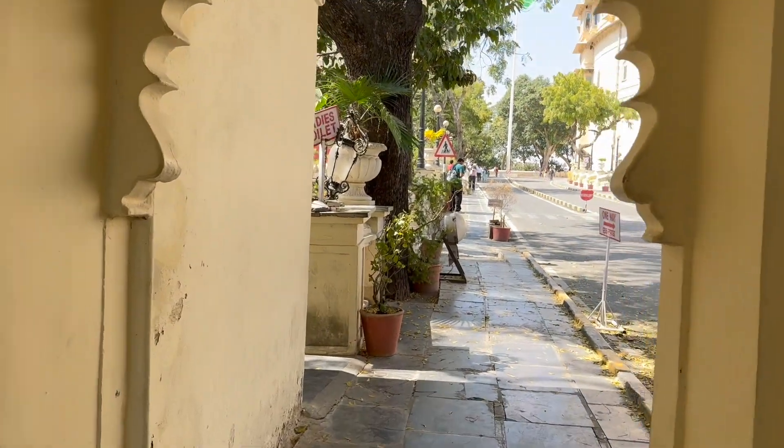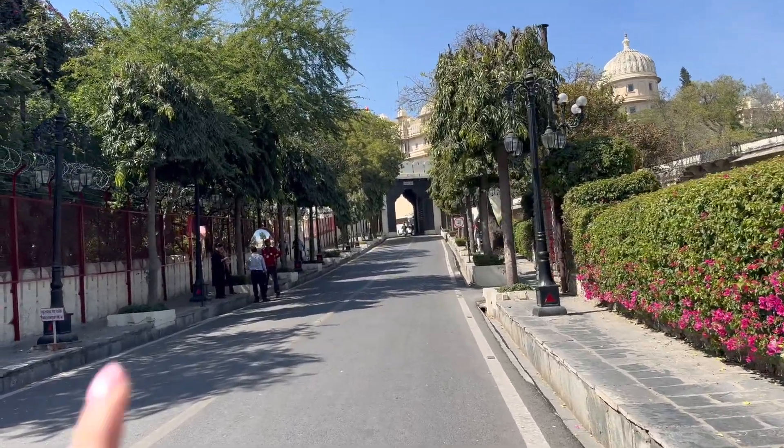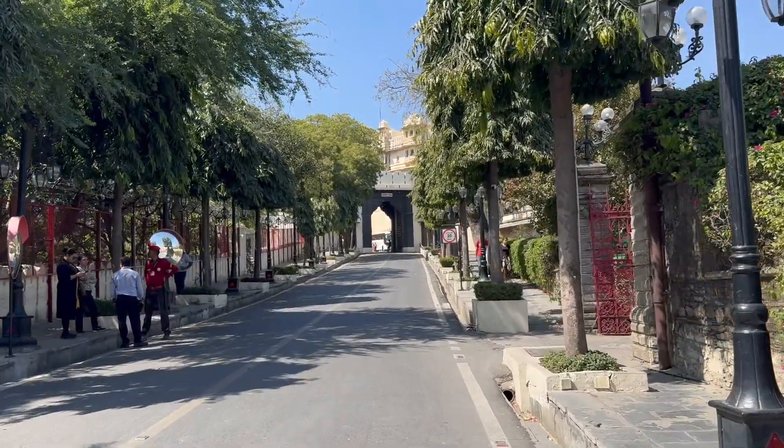Saving the best for last, here I am at the City Palace and the Jag Mandir. First heading towards the boat ride to reach Jag Mandir, which is in the center of the lake. The price for Jag Mandir before 2pm is 600 rupees, and after 2pm — with a 2-hour break in between — it's 800 rupees. I think the prices are way too high, and even for the City Palace museum it's about 550 rupees, which is again quite steep.